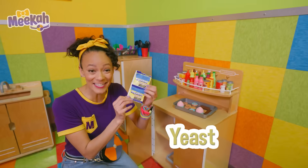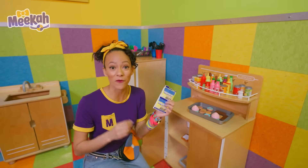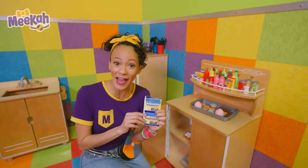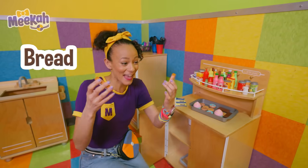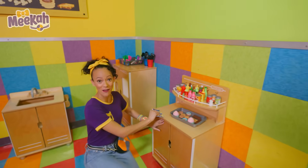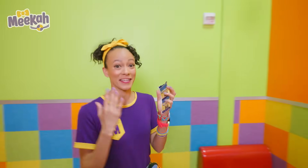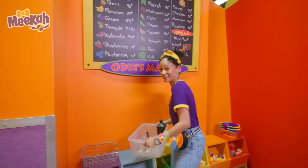I found yeast! We need yeast in our science experiment. If you add warm water to yeast, it helps things rise. In fact, you need yeast to make bread. Hey, we are doing a great job on the scavenger hunt. Let's put this with our other things and keep looking for more items for our experiment.